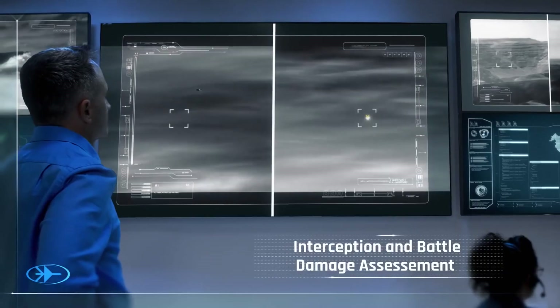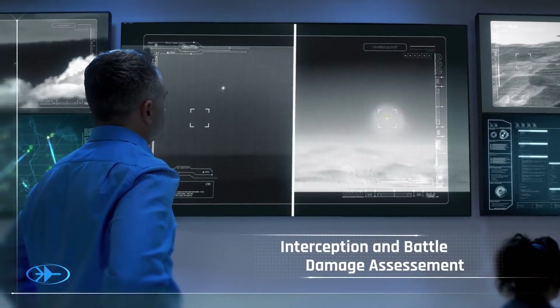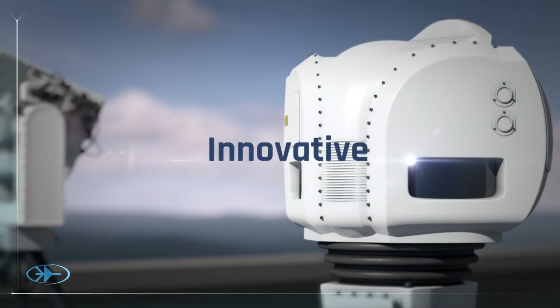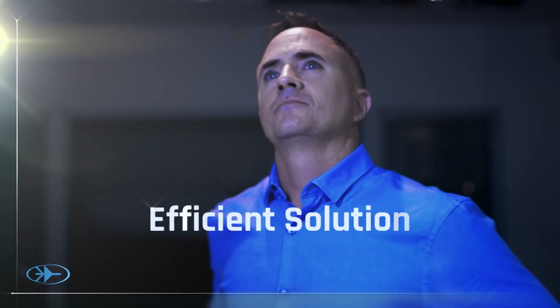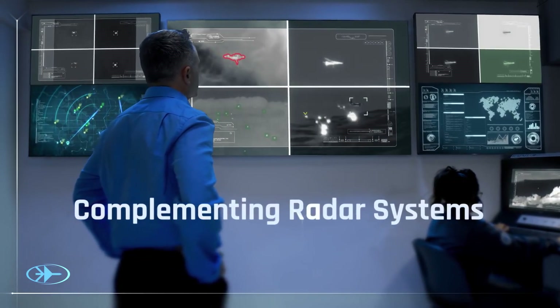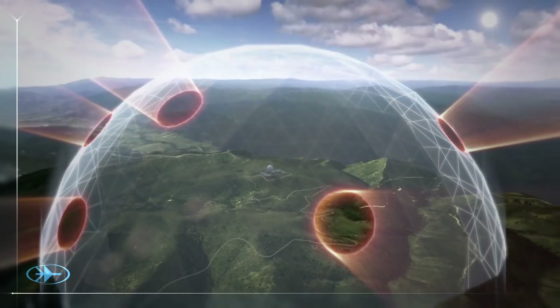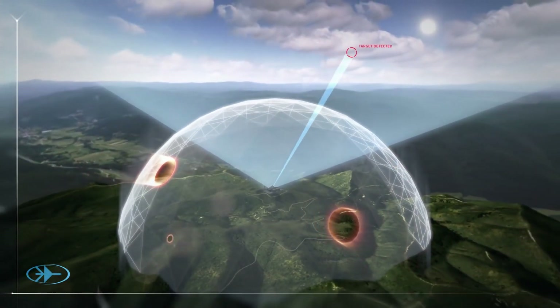In defensive applications, SkySpotter can be used to verify interception and battle damage assessments. Innovation often reveals itself as the simplest, most efficient solution. SkySpotter seals the airspace by complementing legacy sensors at their vulnerable points, ensuring that no target, no matter how small or devious, sneaks under the radar.